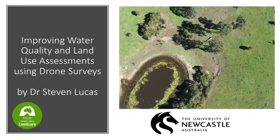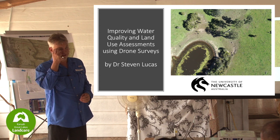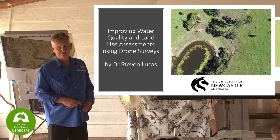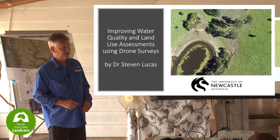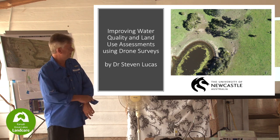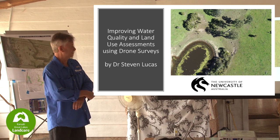My name is Steve Lucas and I work at the University of Newcastle with the School of Environmental and Life Sciences. My background is in soil and water. I've been involved in lots of projects from irrigation projects to soil management projects, urban development projects, subdivisions, a whole range of things, also down to the farm scale.